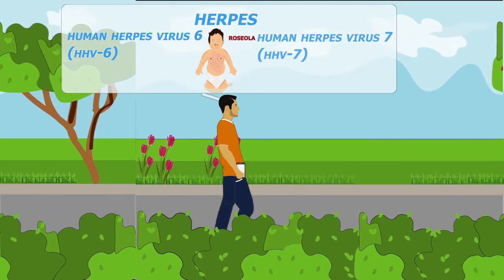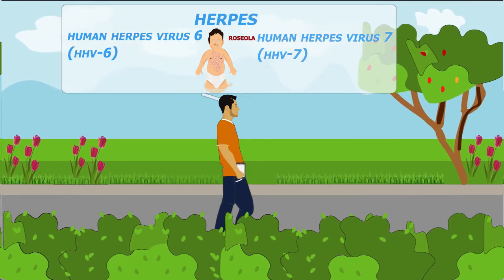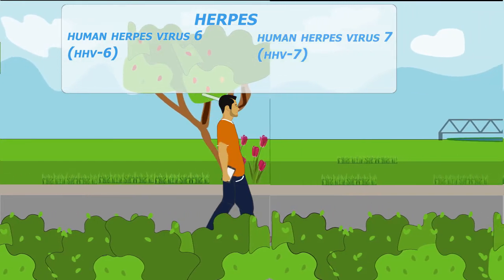Like all herpes viruses, they can also remain dormant in the body for years without causing any symptoms. So it's likely that many adults may have HHV6 and 7.